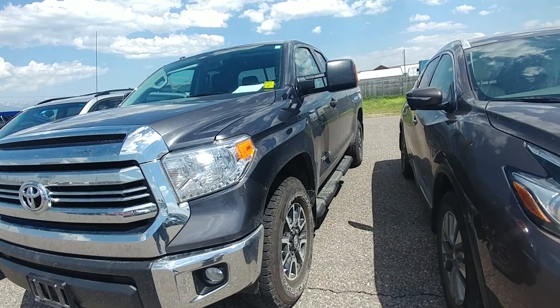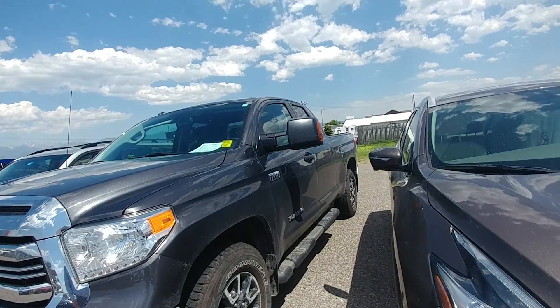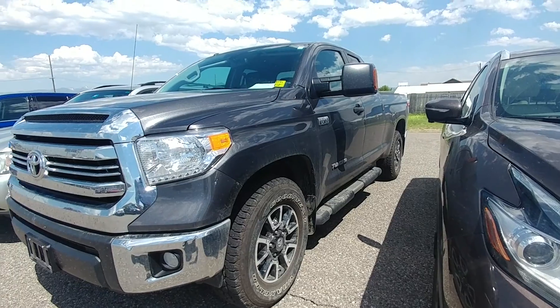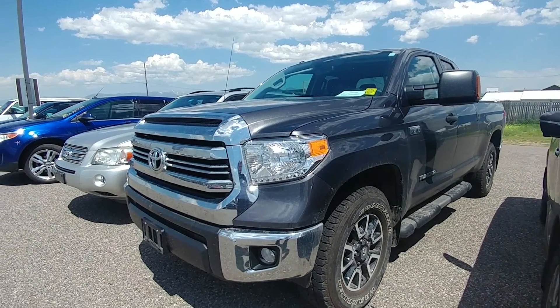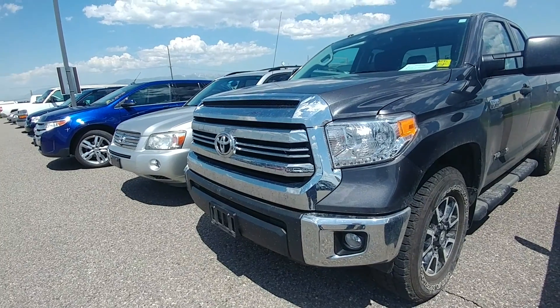It's a 2016 TRD Off-Road Double Cab. It's already got the tow mirrors on it. This is the first year they started with a bigger gas tank — 38 gallon tank — and also with the integrated brake controller. This one was just traded in.